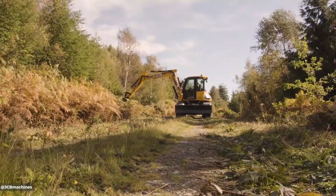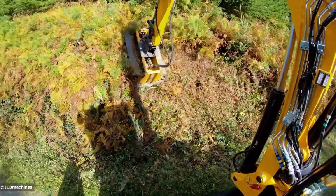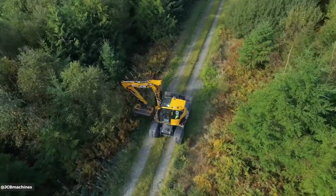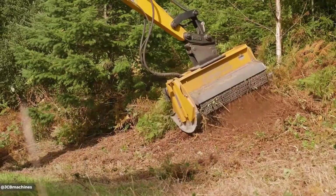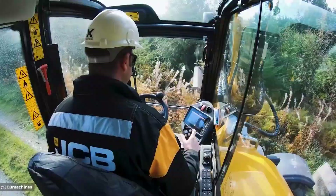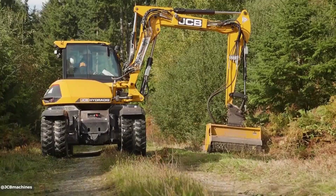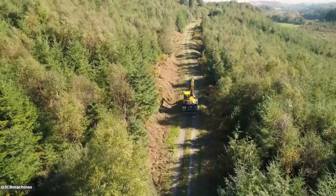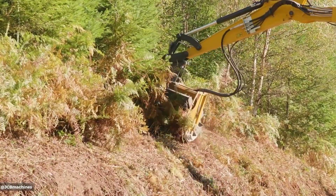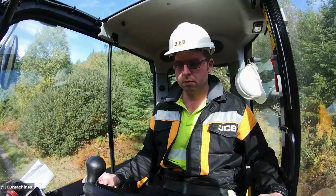The JCB HydraDig 110W is a compact and versatile wheeled excavator, powered by a JCB Ecomax 444 engine delivering 109 horsepower, with an operating weight of 11,460 kg. It offers a maximum dig depth of 4.41 meters, a dump height of 8.75 meters, and a reach of 7.78 meters. The HydraDig 110W boasts a travel speed of 40 km/h and versatile steering modes, including four-wheel steer, two-wheel steer, and crab steer. Its comfortable cab and user-friendly controls enhance operator comfort and efficiency.